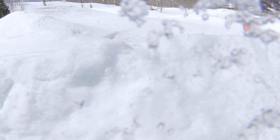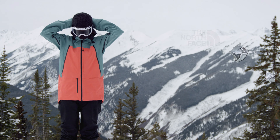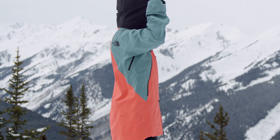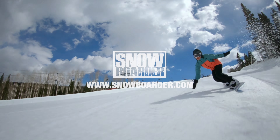Snowboarder was impressed by the stretch and soft feel of Future Light as well as its versatility no matter the forecast. The ACAD, blending performance with striking colors, is an all-season staple. Visit snowboarder.com to find out more about the Coat Check Jacket Showcase.